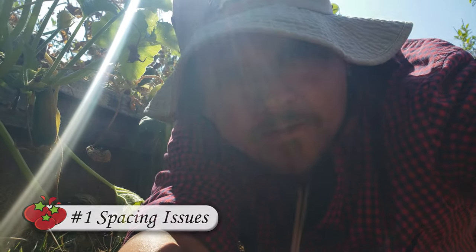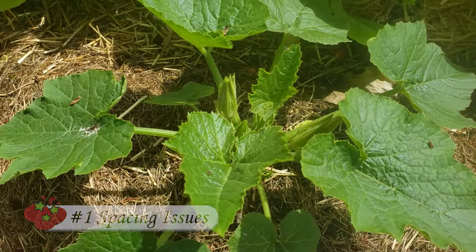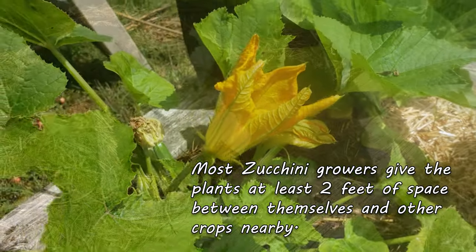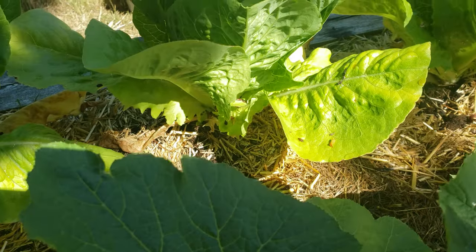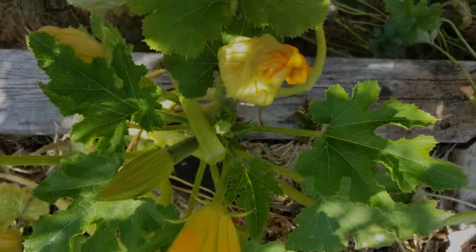The first reason they fail is space. Zucchinis are large plants with large leaves. They hate to compete, both with each other and with other plants, and this shows when they're planted too close together. Not to mention, those big, broad leaves need excellent air circulation, or they can become susceptible to powdery mildew.